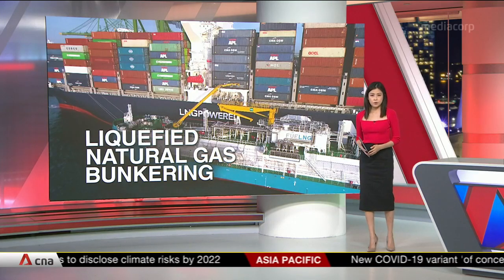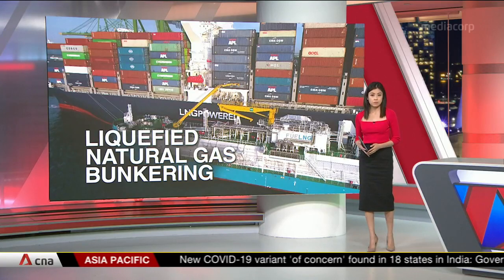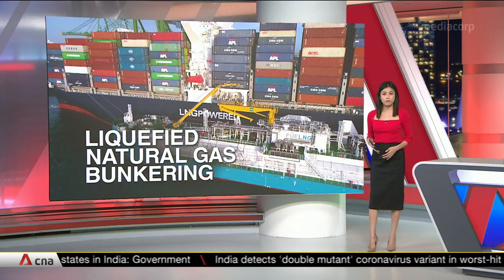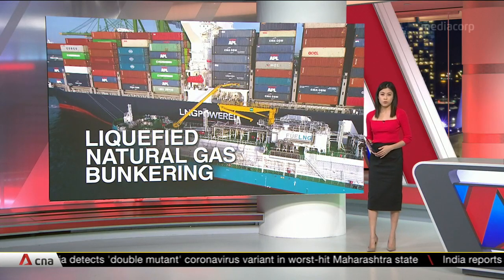A first in Asia for Singapore after performing a liquefied natural gas bunkering operation from ship to container ship. It's also the first time here that bunkering took place simultaneously with cargo operations. This is a step forward for the decarbonisation of Singapore's port. Gwyneth Teoh with more.